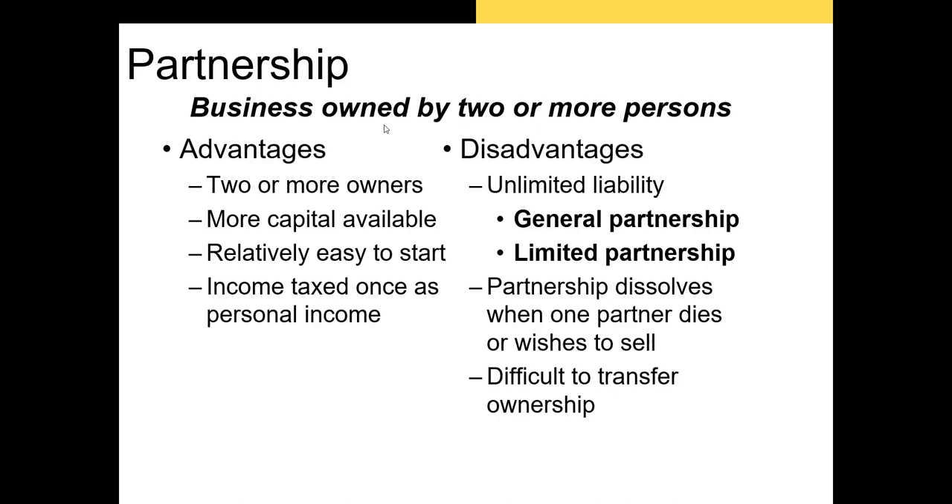Like sole proprietorships, partnerships are easy to start and income is taxed at the personal level rather than the partnership level. However, when one individual dies, the partnership is dissolved, and it's extremely difficult to transfer ownership. Sole proprietorships and partnerships are usually associated with the smallest businesses in the U.S., so let's talk about the ownership structure of some of the largest businesses.